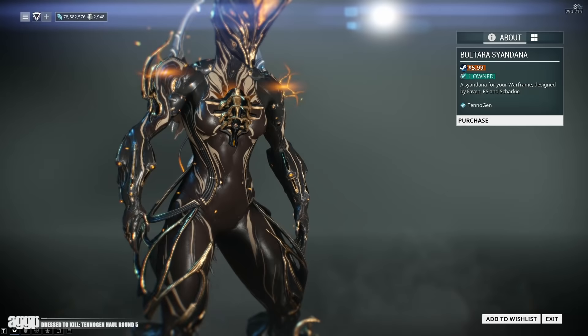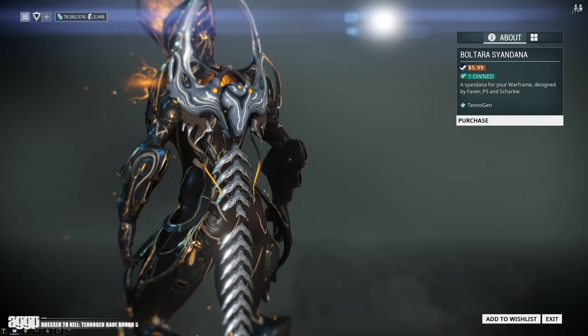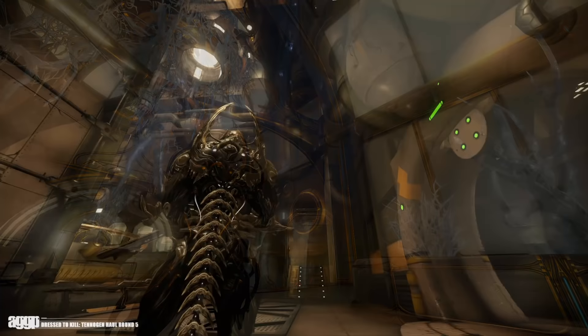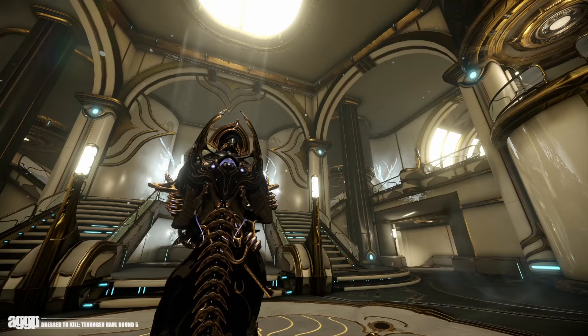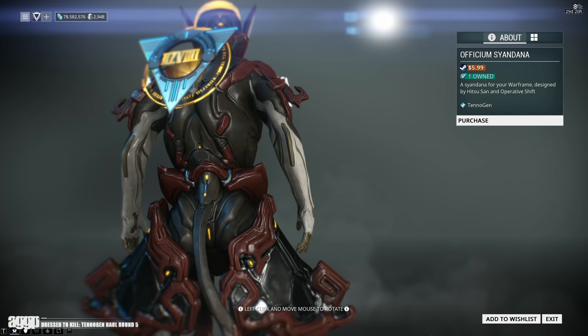The Voltara Syandana was definitely not something I was expecting to like. However, I caught a glimpse of it when Megan was wearing it on Primetime and I thought it had some potential. What really won me over was the way it looked on Ember and Volt Prime — one of the energy effects makes the pair of downward-pointing metal prongs look molten, and I love the energy spike on the tip. The detailing on the back is absolutely badass, and honestly this will be a perfect fit for any Edgelord fashion framers. Just be aware it'll have some clipping issues with back-intensive frames like Saryn Prime and Titania.